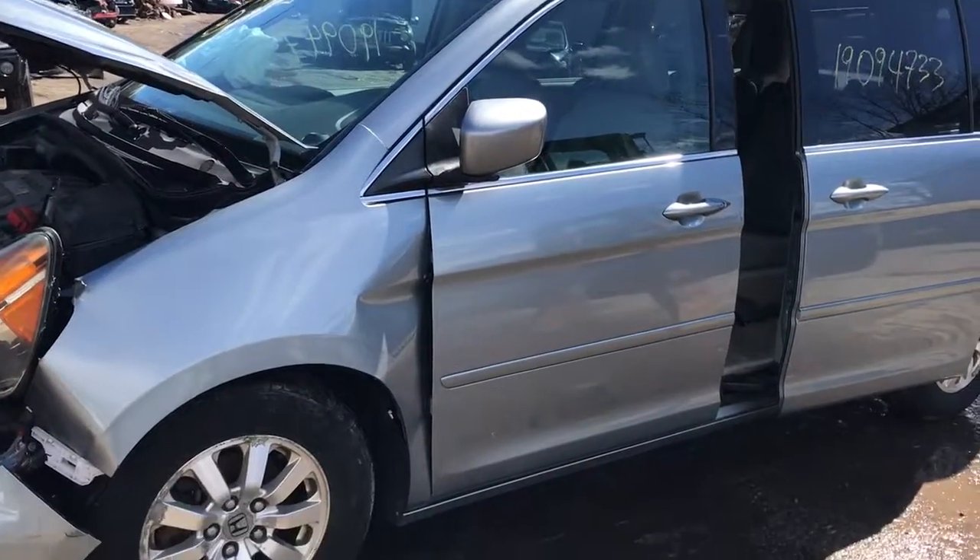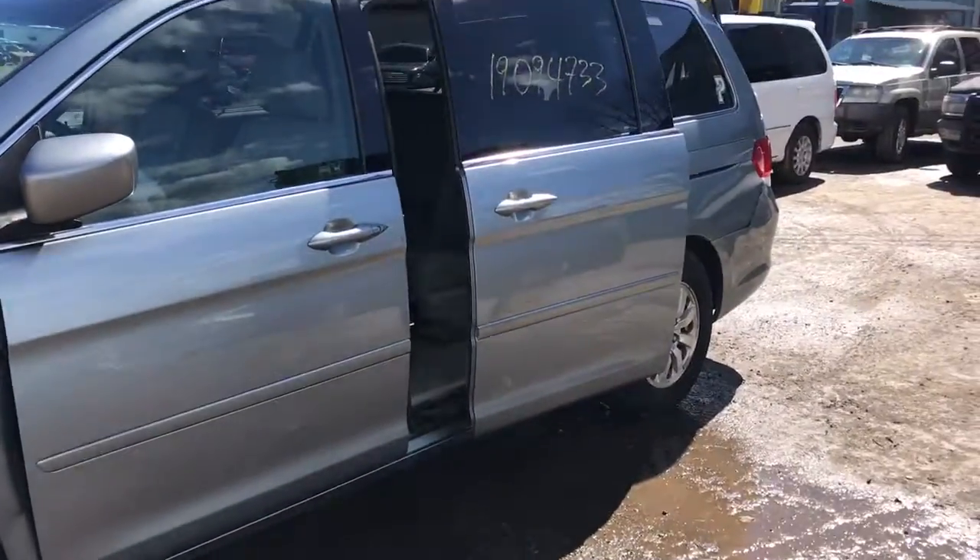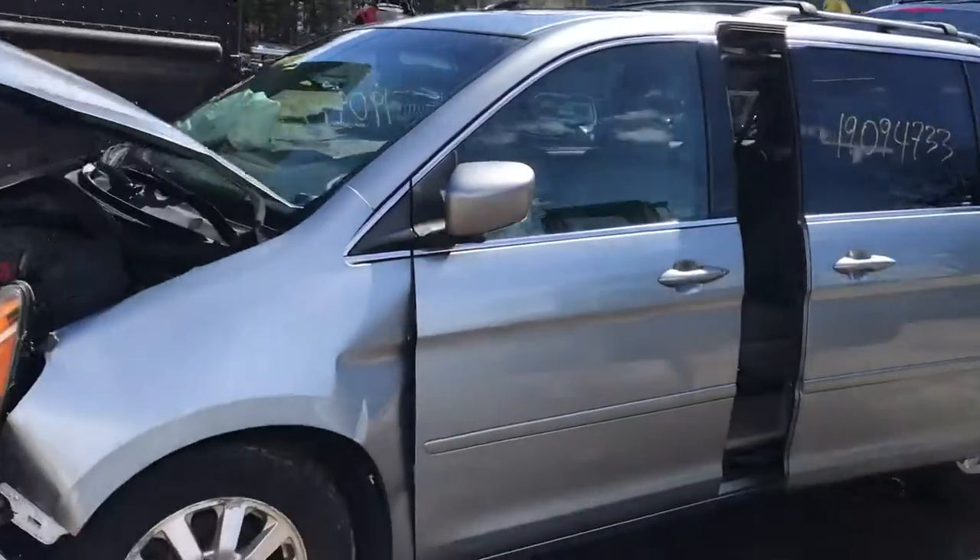2008 Honda Odyssey, runs good. It's got a good door, good rear door, no dings or dents on them.